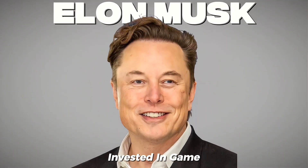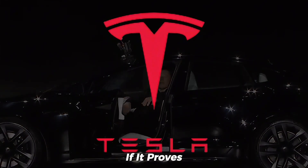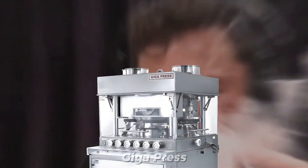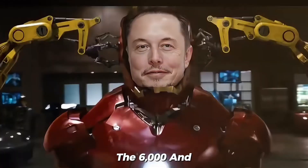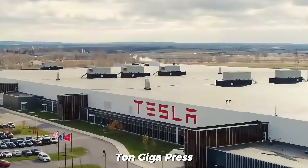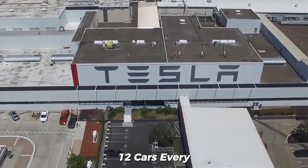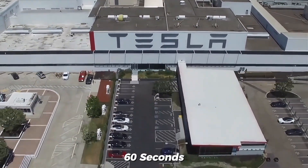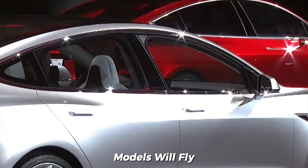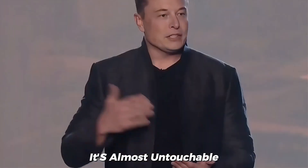Elon Musk has always invested in game-changing tech for Tesla, if it proves truly useful. And nothing has delivered like the Gigapress. The 6,000 and 9,000-ton versions already revolutionized production. Now the 50,000-ton Gigapress is here, capable of building 12 cars every 60 seconds. Musk confirmed it, and soon new models will fly through the line so fast it's almost untouchable.